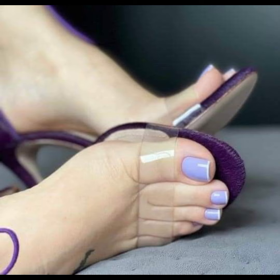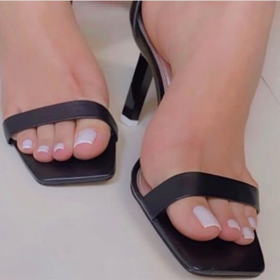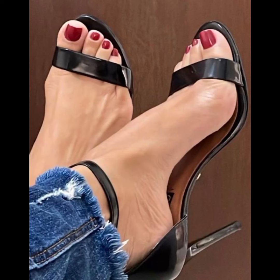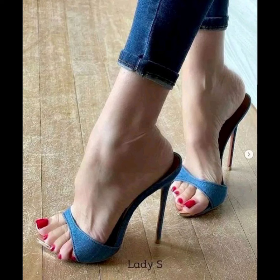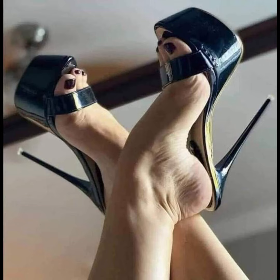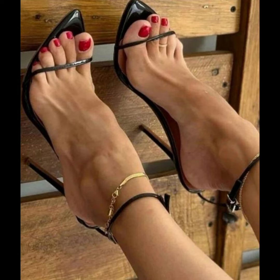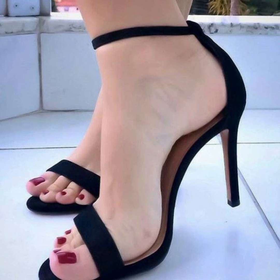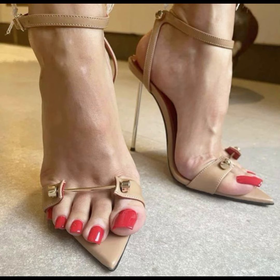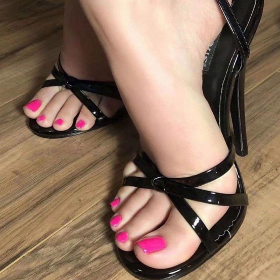Remember to take care of your feet when wearing high heels. Stretching exercises, foot massages, and taking breaks from wearing heels can help prevent discomfort and foot problems in the long run. So there you have it — a comprehensive guide to high heels for women. I hope you found this information helpful and inspiring.